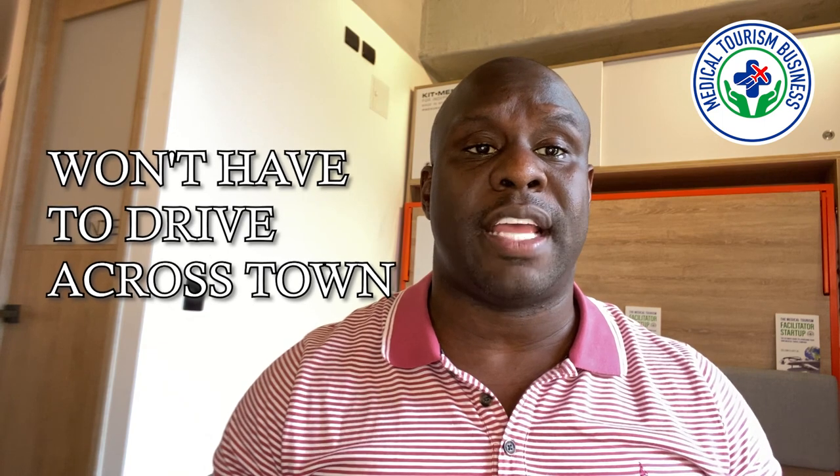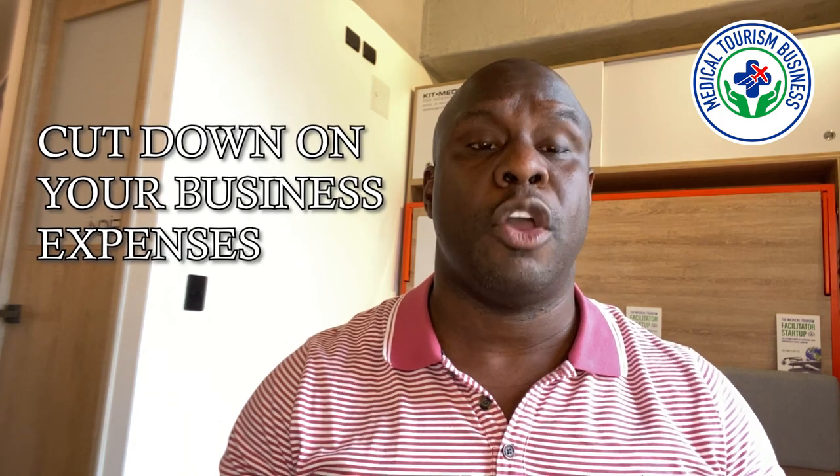The beauty of setting up a home office is that you can work on your business at any time of the day and you won't have to drive across town to an office space. One of the biggest benefits of setting up a home-based business is that it helps you cut down your business expenses, which is really important at the beginning phase of your business.